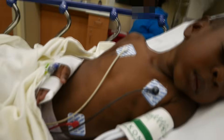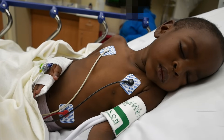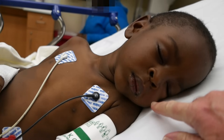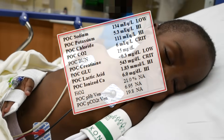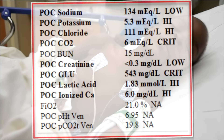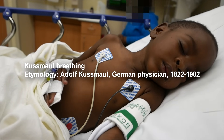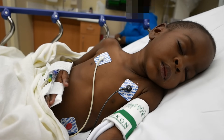This little guy presents as a known insulin-dependent diabetic with a pH of 6.9. He's got a dental abscess that has likely kicked this off. His breathing is what we call Kussmaul breathing, and when you smell his breath, it has a very sweet acetone, ketone sort of odor to it.